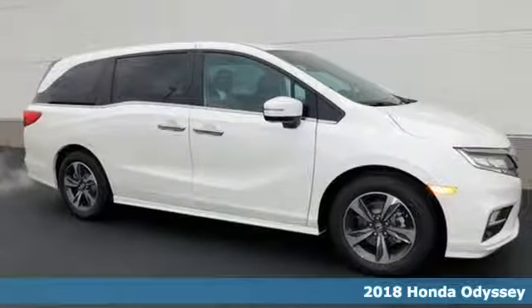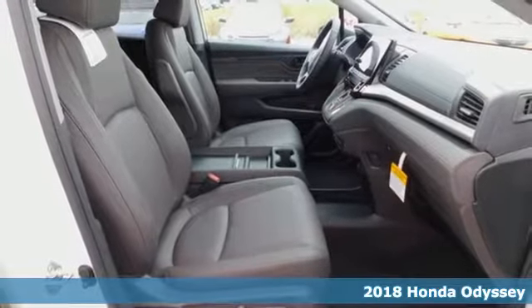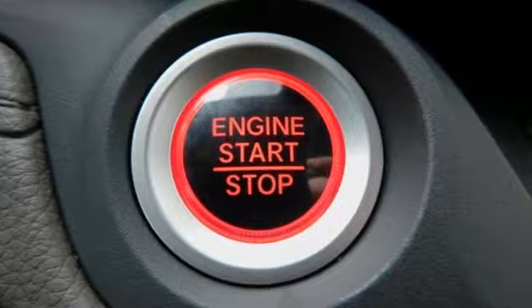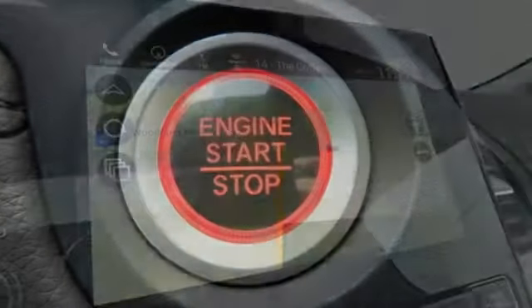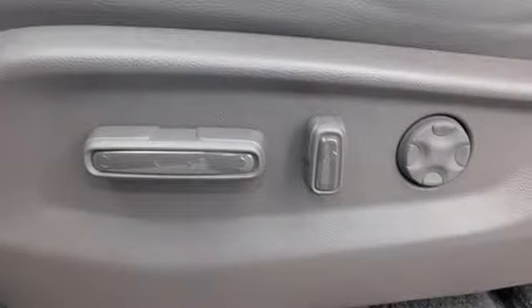Here's a 2018 Honda Odyssey. With seating for up to eight, this is the ultimate family hauler. Set the cruise control and let the Eco Assist system coach you to the best possible gas mileage. Intelligent traction management and vehicle stability assist with traction control help keep you safe on the road.